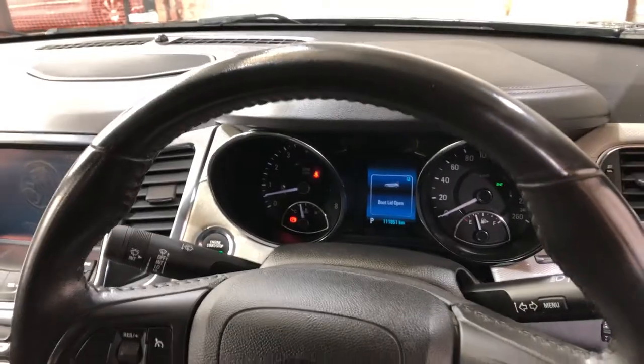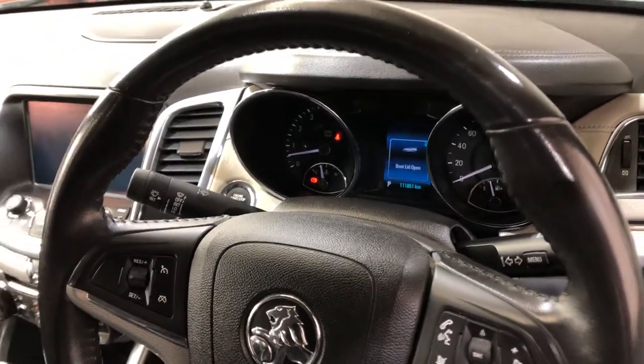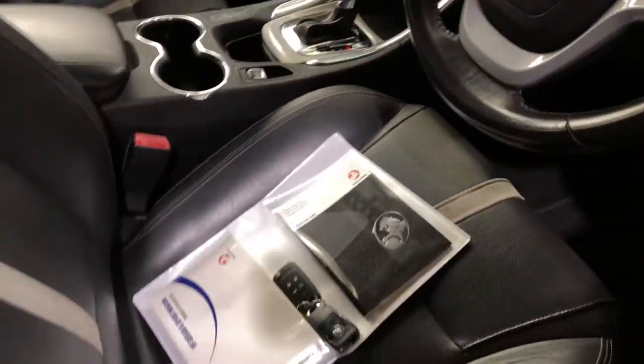This car comes with a low 111,000 kilometres on the clock with a full set of keys and a full set of books.